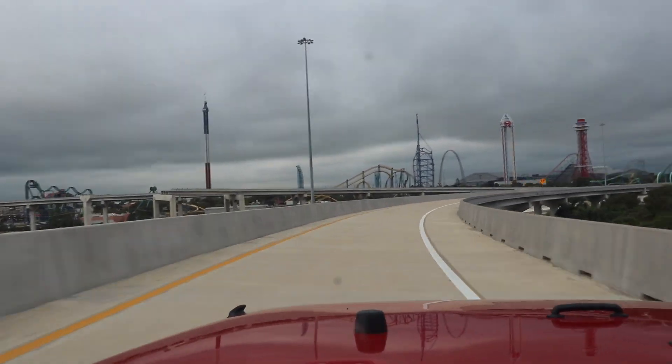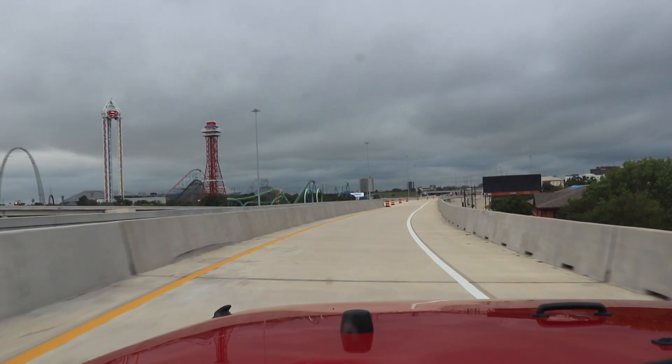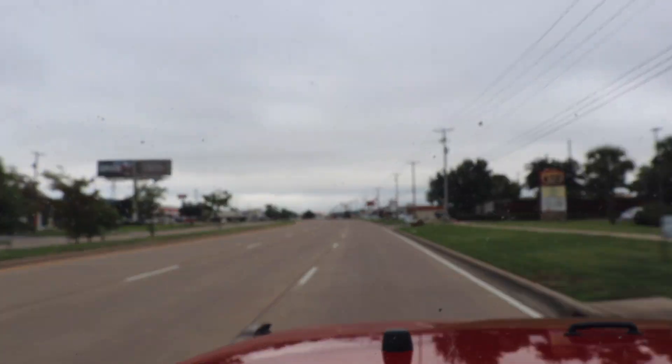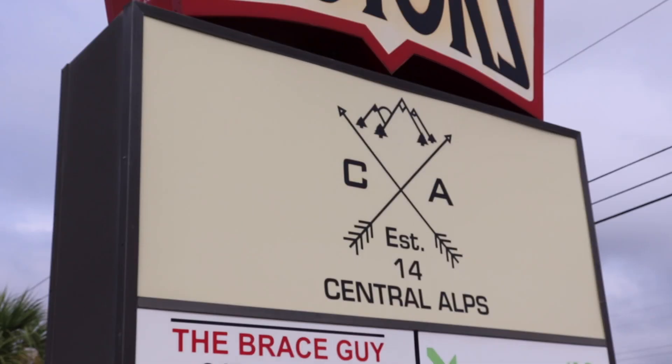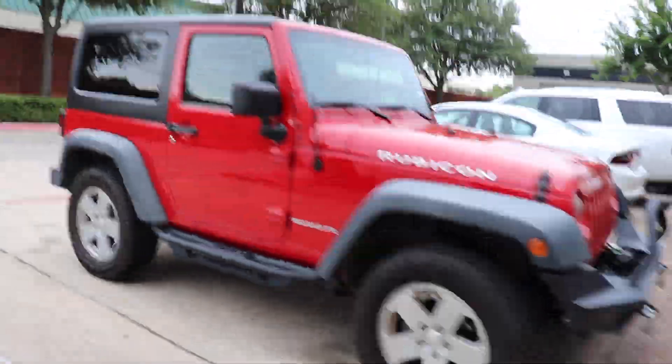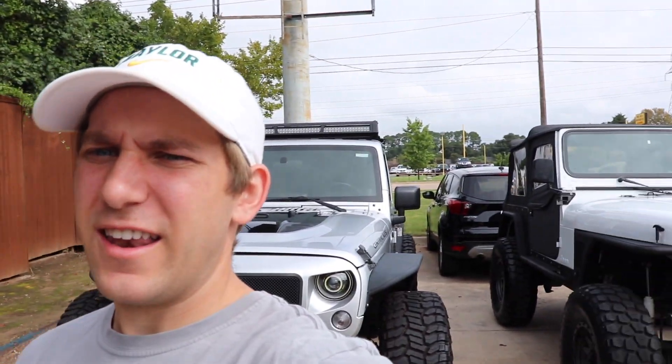Alright y'all, we made it to Central Alps! They went ahead and took my car to the back. I guess I could go ahead and tell you what's getting done to it — or maybe I'm here buying another car. As you can see around me, they've got a whole bunch of cars for sale, two Jeeps behind me. Maybe I'm just trading in.